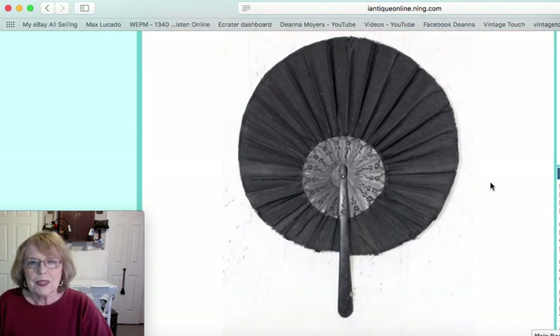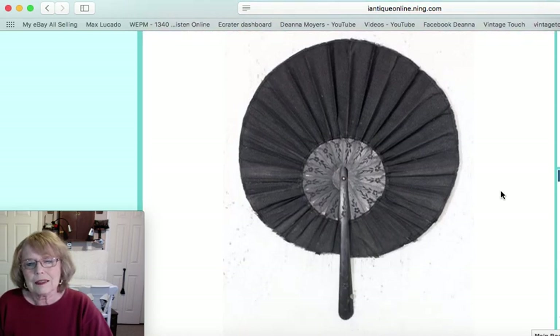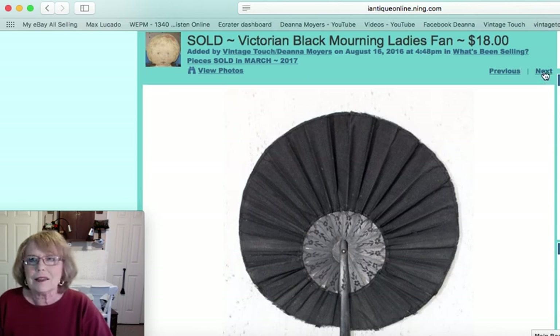Now this was a beautiful piece — I loved this. It was a Victorian mourning fan — mourning as in the way they dressed in black, following the rules of mourning when there was a death. The handle was all wood and the fan portion was fabric. It was just a really unusual early piece and that one sold for $18.